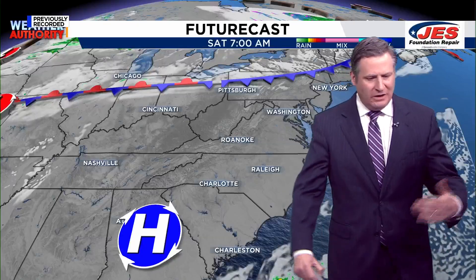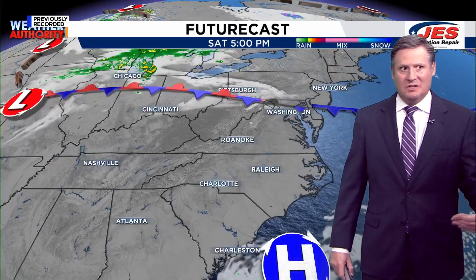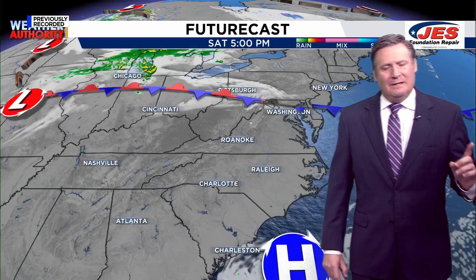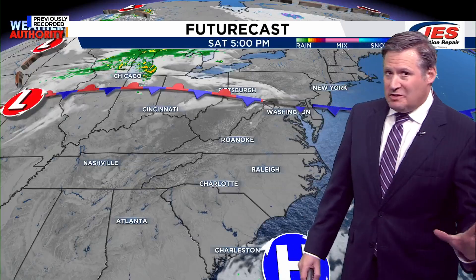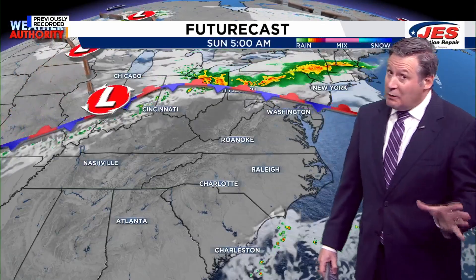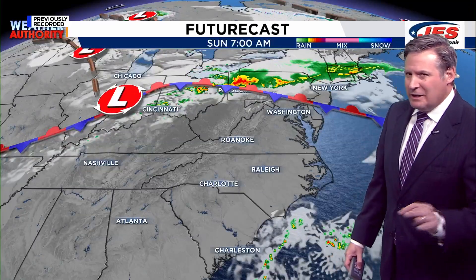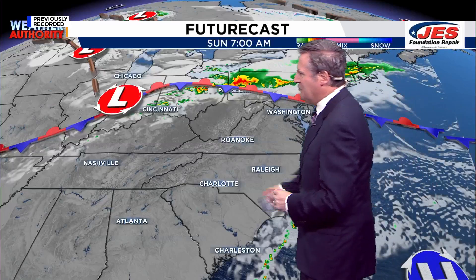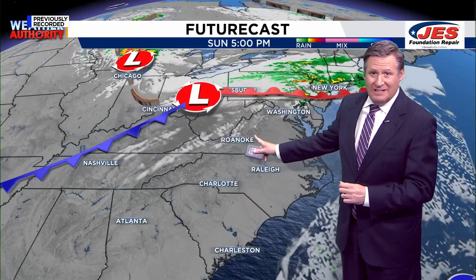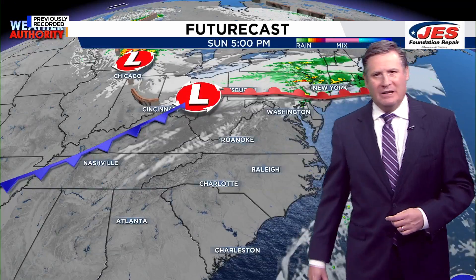Futurecast is showing that high pressure is going to rule the roost tonight and tomorrow as well. We're going to be watching this cold front, which is going to slowly but surely dip to the south and east. As it does, it's going to impact us a little bit come Sunday night into very early Monday. Saturday is dry with sunshine, Saturday night skies are fair, and Sunday starts out with a lot of sunshine. But by late Sunday, we may start to see a little bit of cloud cover streaming into the mountains, and a couple of showers could impact us after the sun goes down Sunday night, especially in the mountains.